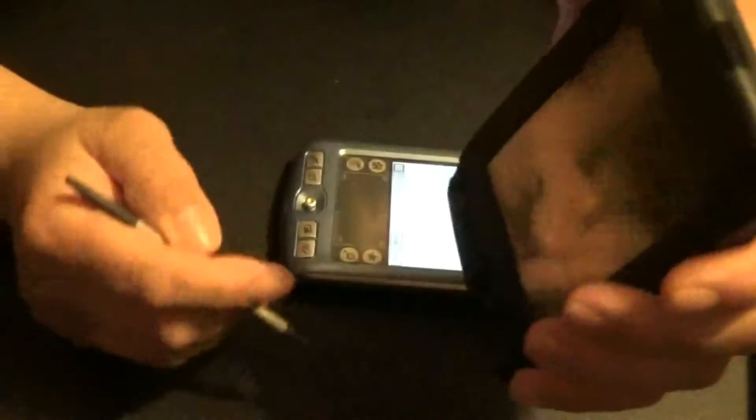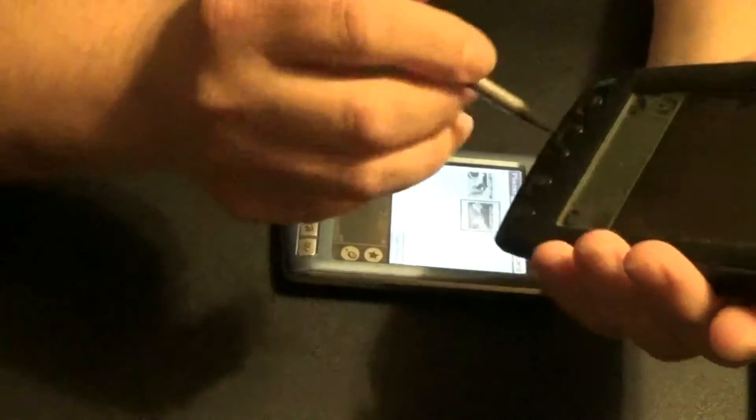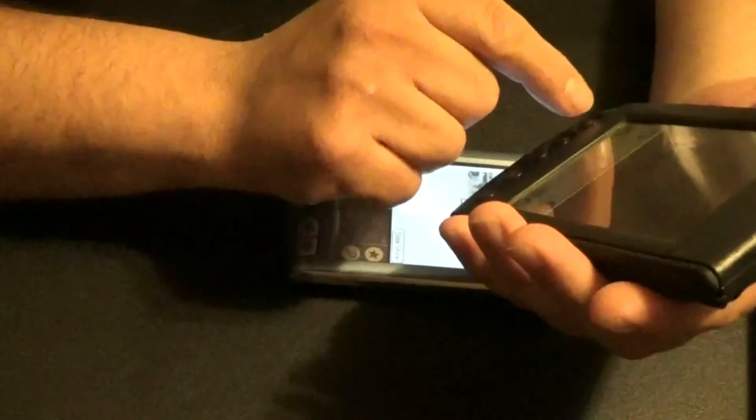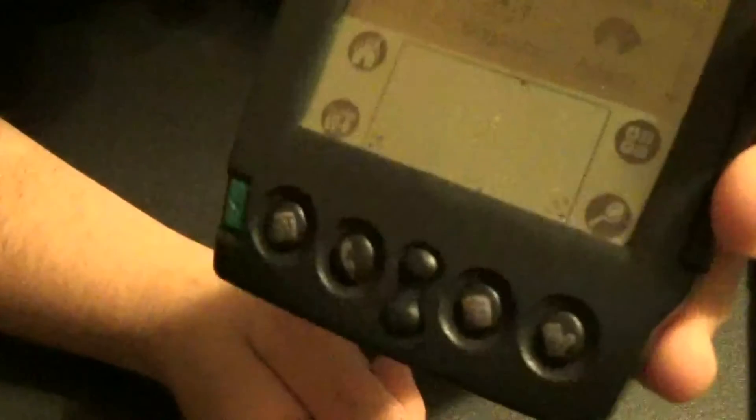The old PDAs were something to think about, something to do. I mean, you can still play with it. You can't really use it for much anymore. It's kind of hard to see, I know, but it's a neat little thing to have.